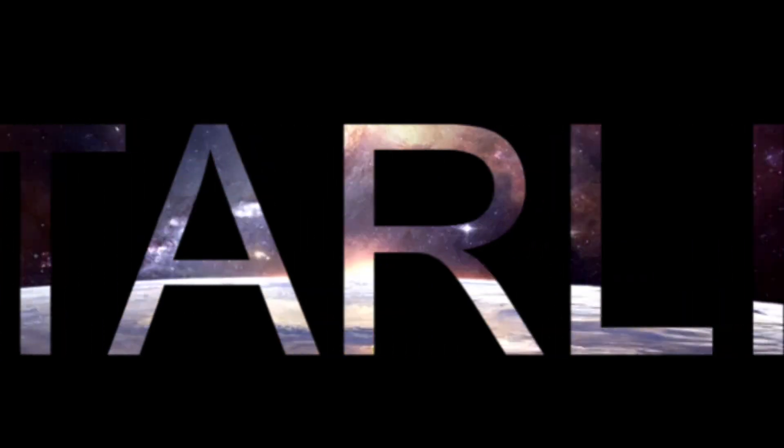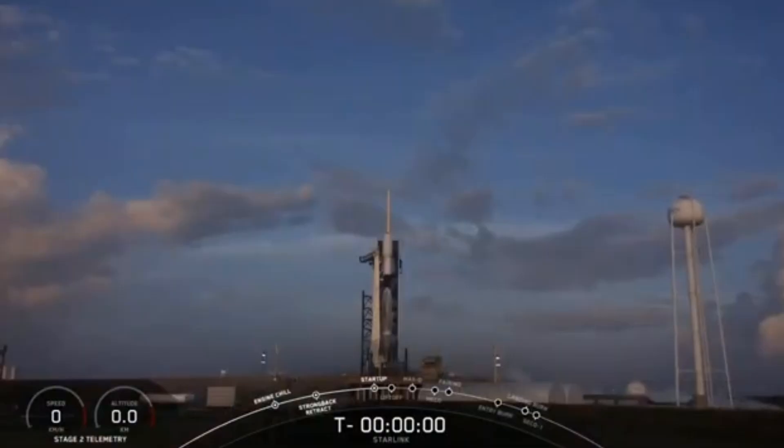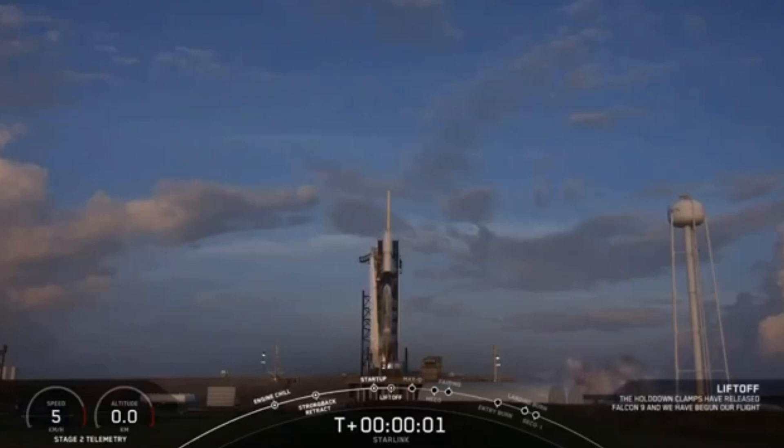Three, two, one, zero. Ignition, liftoff.